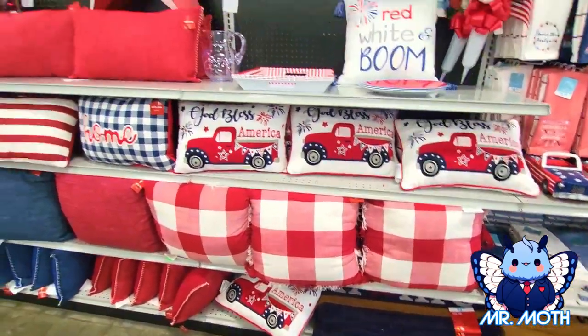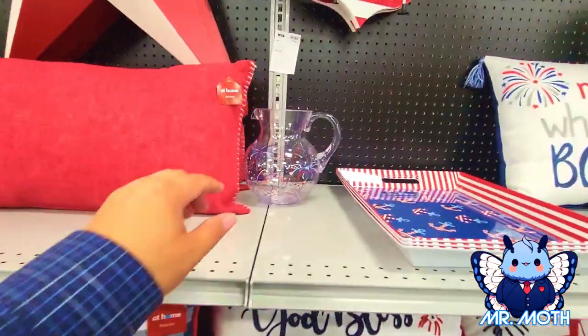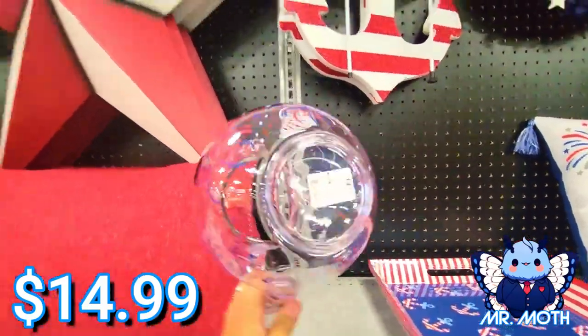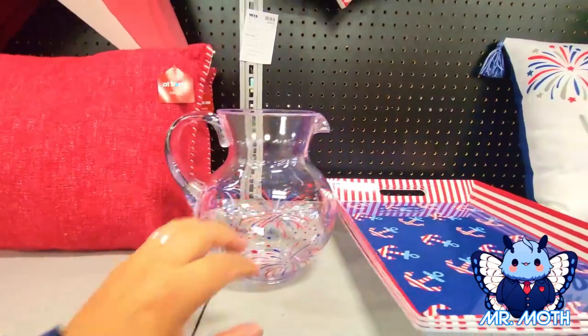Some more goodies — a lot more pillows. Oh, I like the flag pillow. I like this picture but it doesn't have a place where it might belong here. $14.99. I like that — put some lemonade in there.